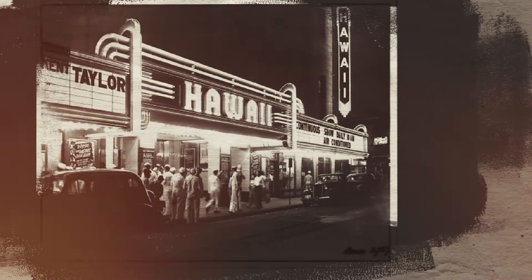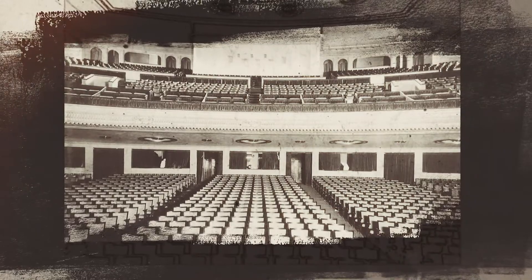It was in bad shape, but as a performing arts theater with 1,400 seats — that's perfect for Honolulu, right in the center of Honolulu with lots of parking available. We just had to clean up the neighborhood too, so that was part of the challenge.